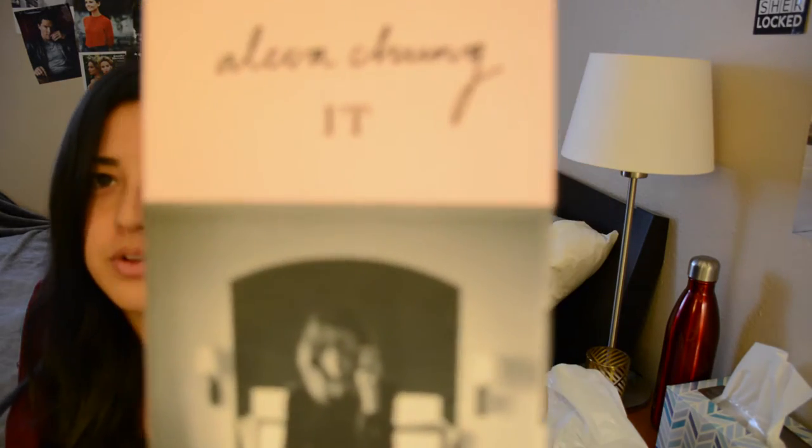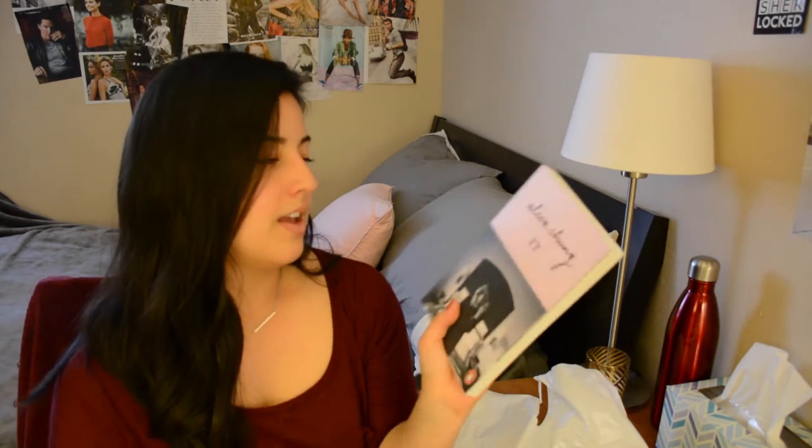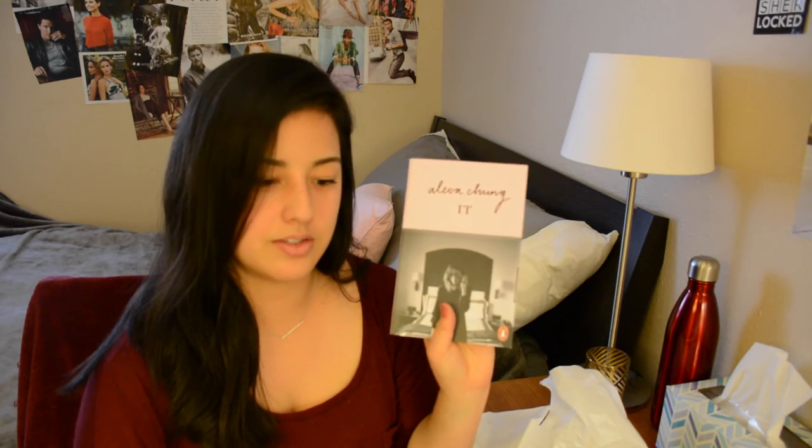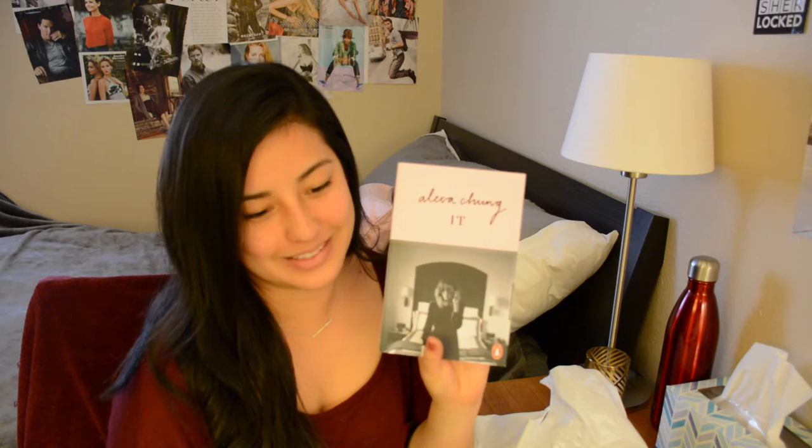The second book that I got is It by Alexa Chung. This is a beautiful copy of It — I don't know if it will focus on it, but it's a beautiful copy anyway. I've just really been wanting to read this book lately, and my friend's sister had a copy when I went to San Francisco and I was so tempted to steal it from her, but I was afraid she would have caught on, so I bought my own.